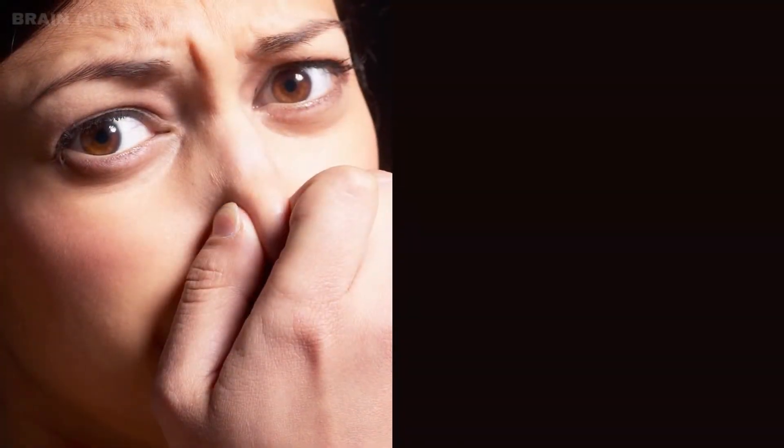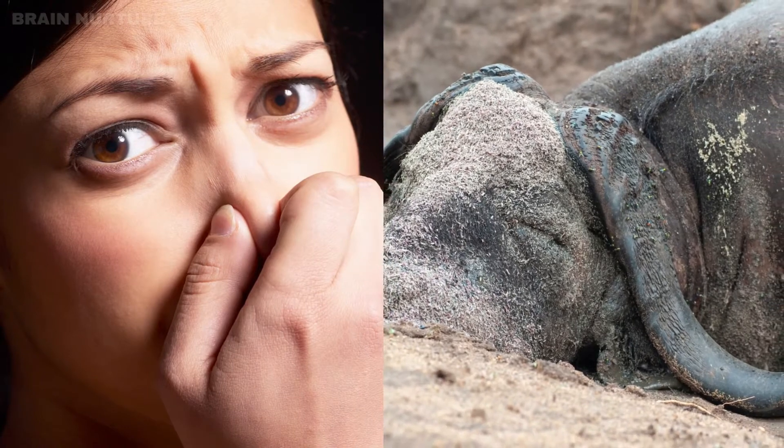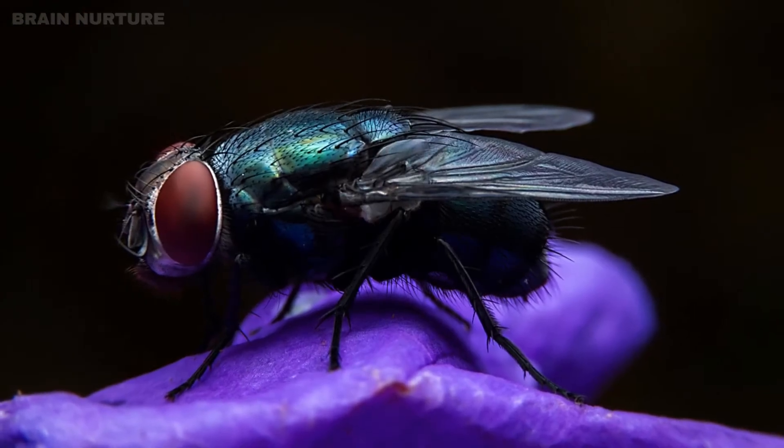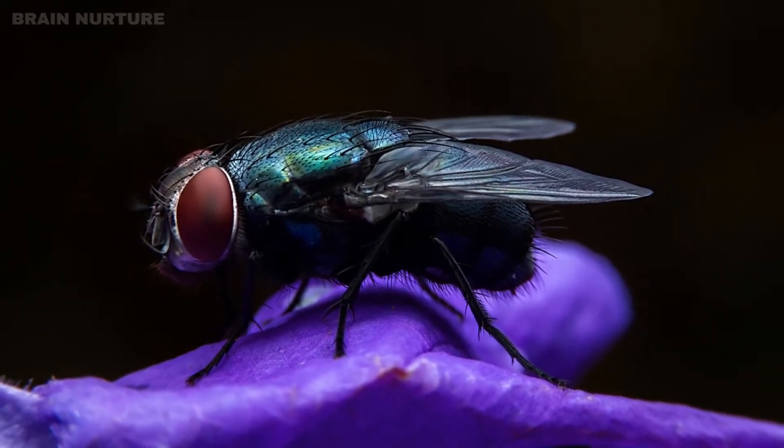Second, its odor. It smells like a buffalo carcass in an advanced state of decomposition. Carrion-feeding flies are the flower's main pollinators because they find the stench irresistible.